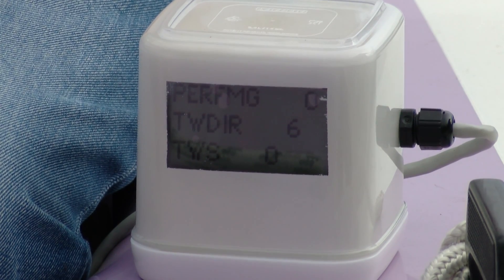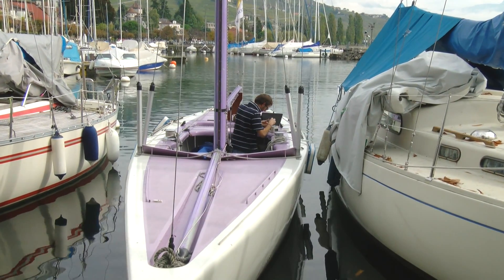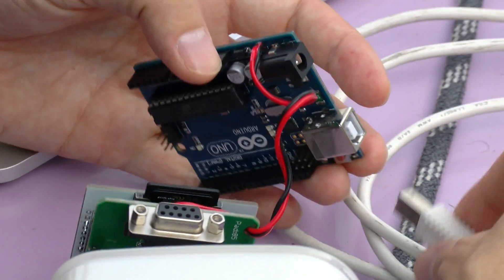Our system records the data from the electronic equipment installed on the boat: the wind sensor, the GPS, the magnetic compass, the water speed sensor. And it collects all this information and gives that to our algorithms,